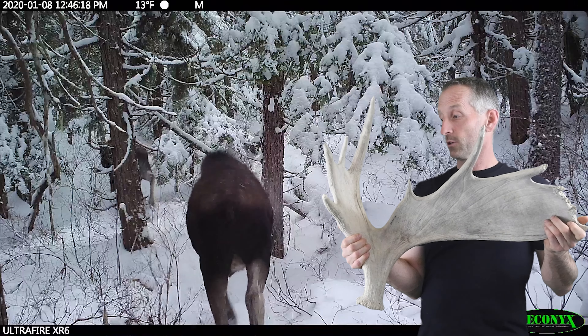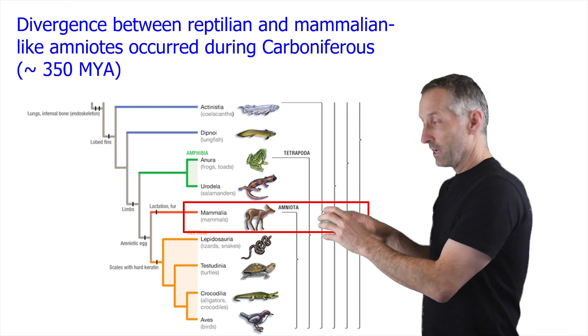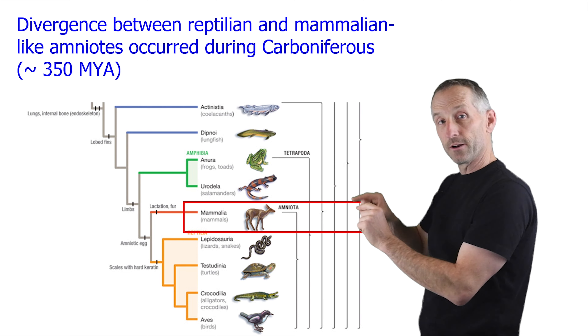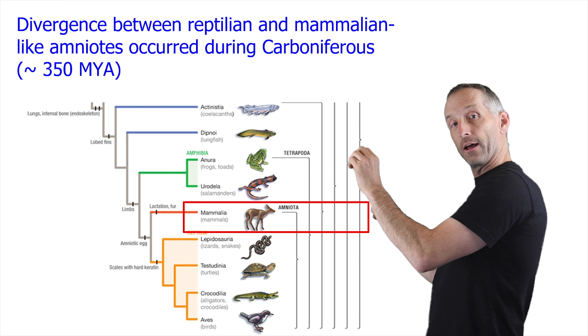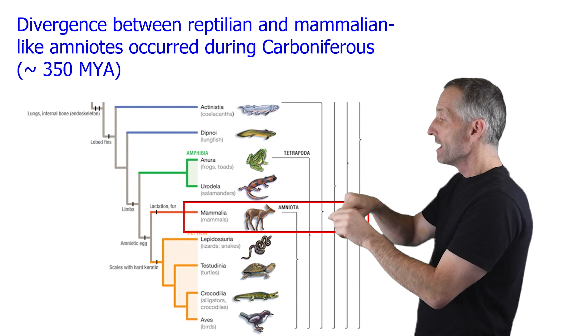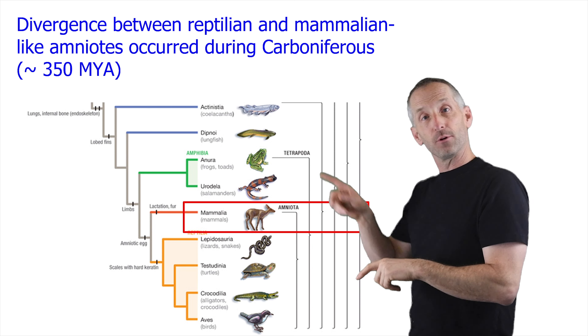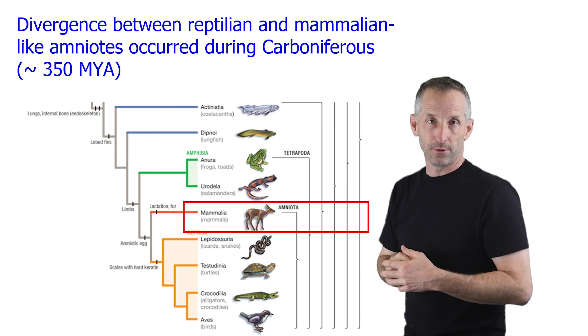So we're here in this part of the evolutionary tree, where you had the branch that we've already discussed — it went off to reptilia and to birds. And now you have an earlier split, after the evolution of the amniotic egg, where part of that lineage went off to form the reptiles, and the other part went off to form the mammals. And you see the evolution of lactation and fur and hair on those mammals.